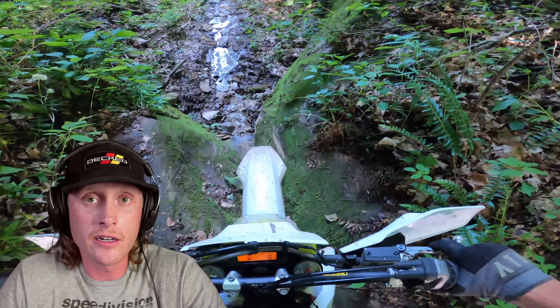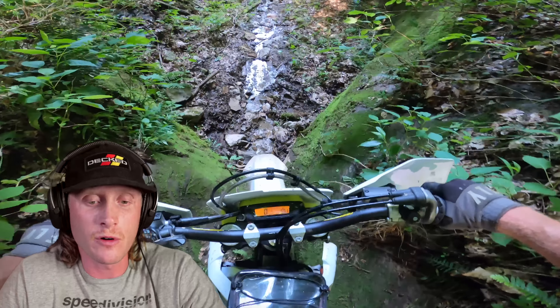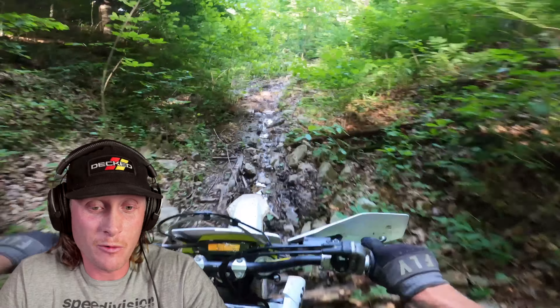Daniel just said one foot on, one foot off, and just go for it. Sure enough, it went as planned.